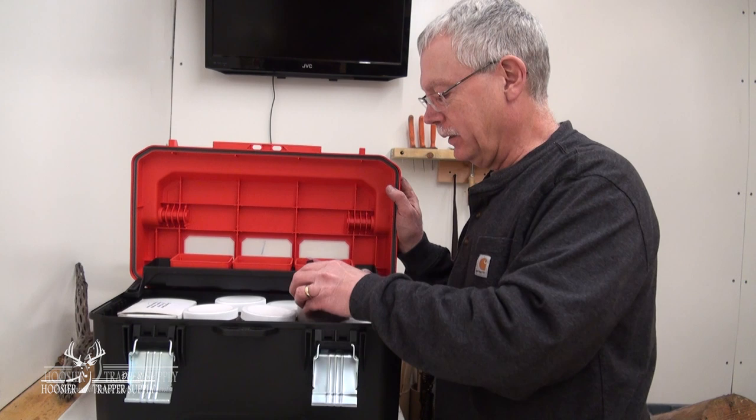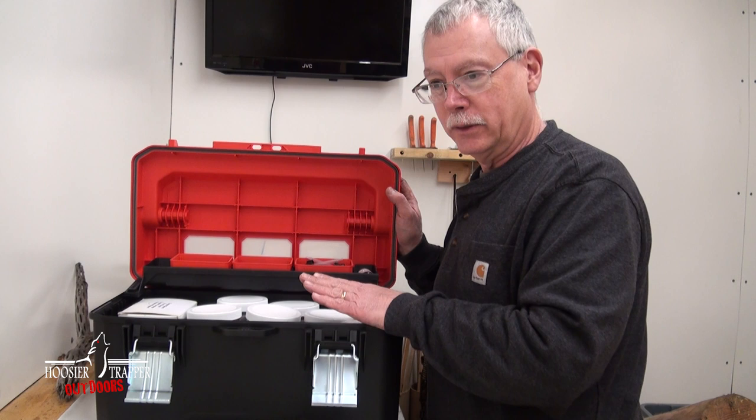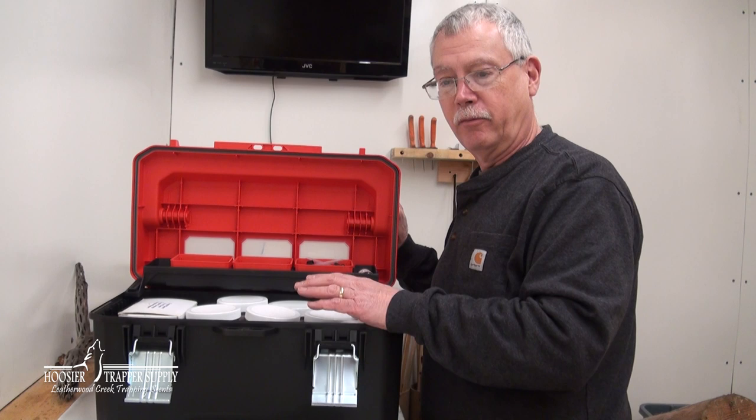The reason we use pints of bait is it's simpler — Top Dog is our go-to. We don't have to scoop from a gallon into pints, and a gallon wouldn't fit in this toolbox because of the height. After doing these trips for a number of years, this is the way we've come up with for being most effective and efficient. The pint bottles also fit in the pouches of the fiber tough pack baskets.